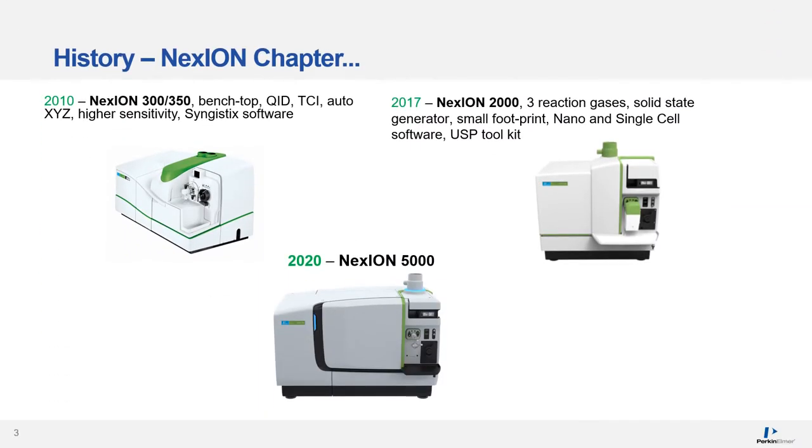Perkin-Elmer has a long history of ICP-MS instrumentation. After extremely successful ELAN models, a new chapter of Perkin-Elmer ICP instruments was opened in 2010 by the introduction of the Nexion 300. It was a benchtop unit with a quadrupole ion deflector, triple cone interface, an auto XYZ stage, and new Syngistic software. These design changes led to an instrument with much higher sensitivity and lower backgrounds.